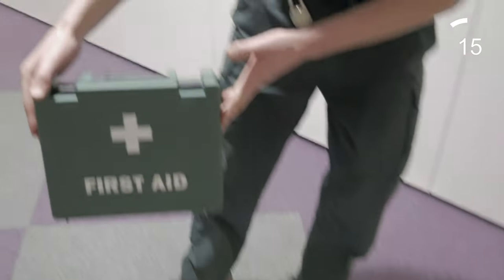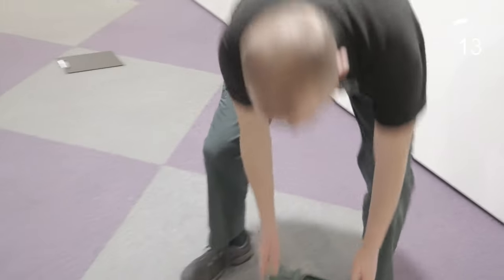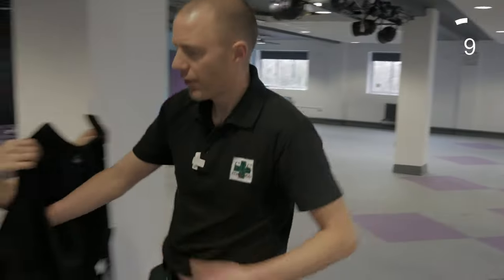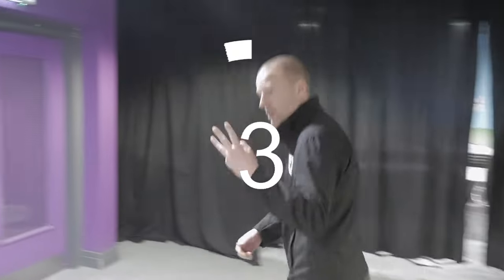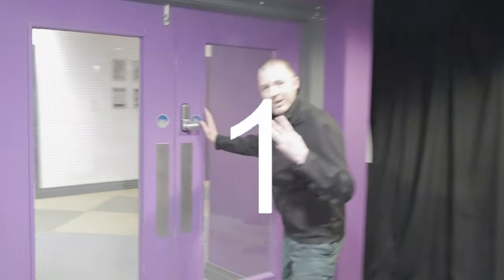This is a first aid kit. You'll find one in every workplace — look inside one so you know what to expect in an emergency. Remember: be assertive, keep it simple and protect yourself first. Simple actions save lives. That was your three day first aid course in three minutes.